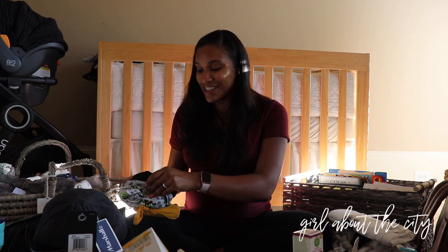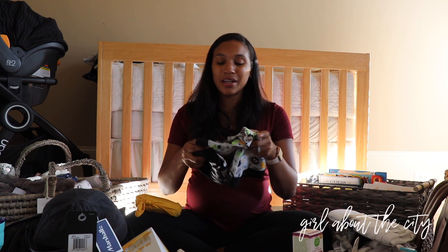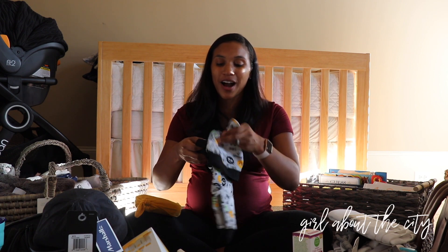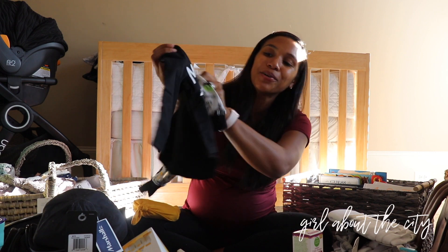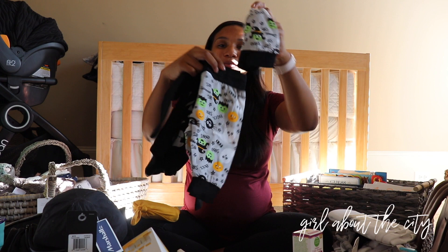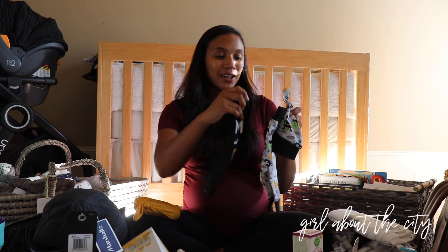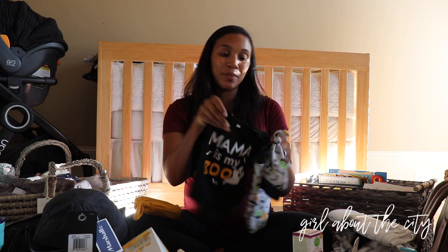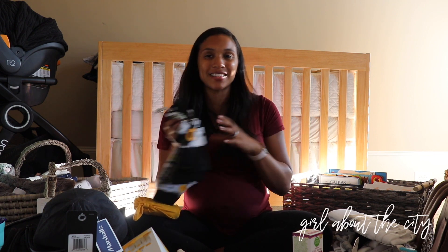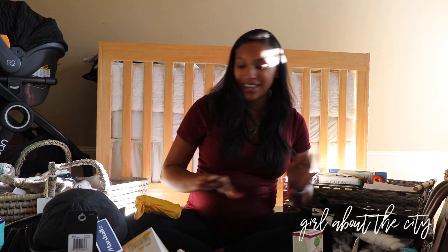I wanted to show two really cute outfits he received as gifts. He's due in early October, so he'll be too small to wear a Halloween costume. But he got this super cute outfit that says 'Mama is My Boo' with a little matching hat and pants — he'll definitely wear this on Halloween to still be festive. Halloween is a holiday I really enjoy, and I love fall, so I'm really excited to dress him up even if he can't wear a costume.